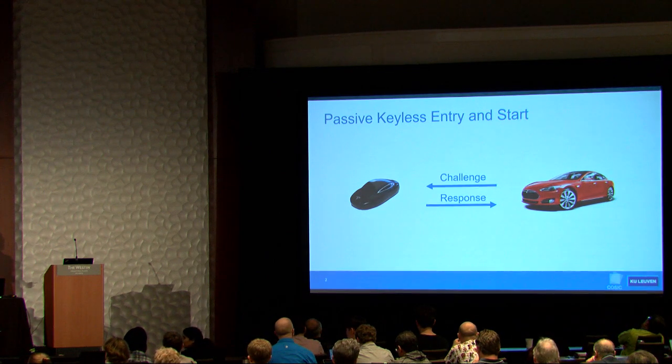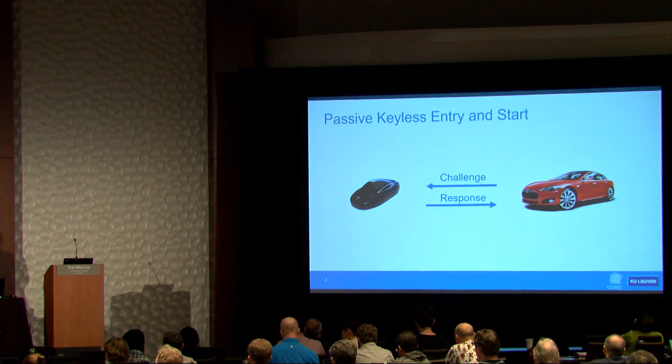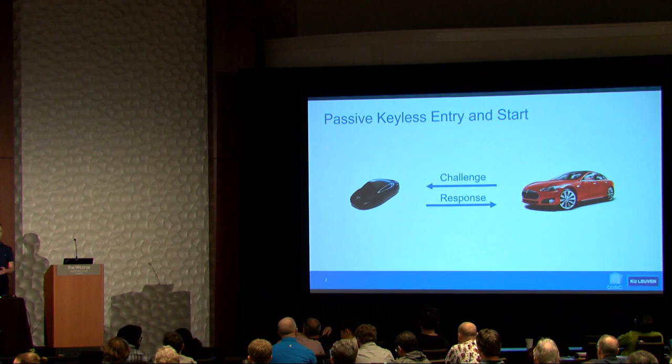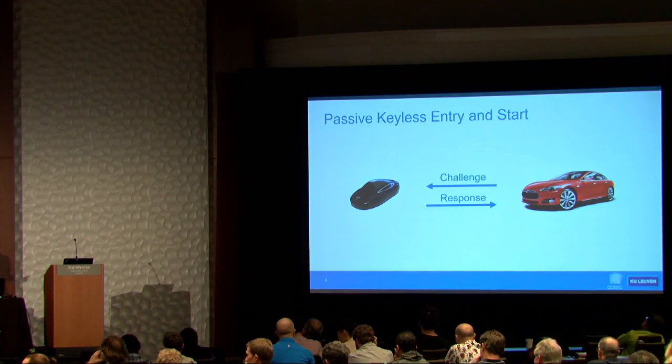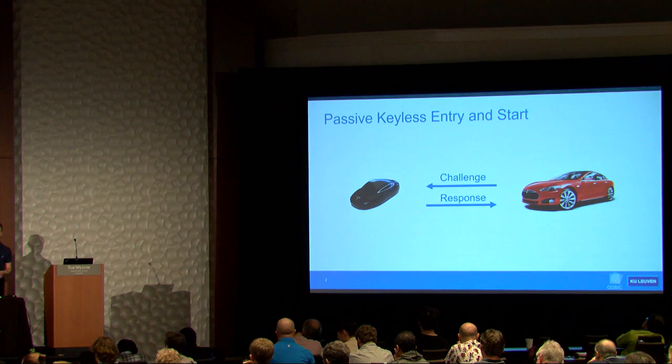The way you would use one of these systems is you have the key fob in your pocket, you approach the car, and it automatically unlocks. When you're close to the vehicle, it sends a challenge to your key fob. The key fob computes a cryptographic response and sends it back to the car. If the response is correct, the car unlocks, and the same procedure is repeated to start the vehicle.